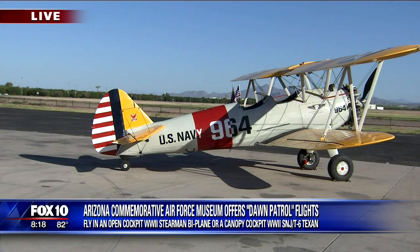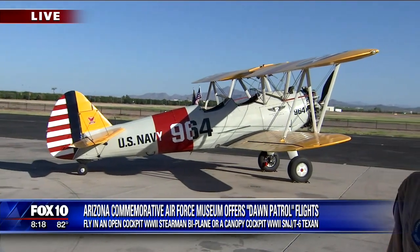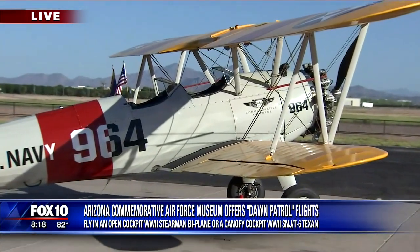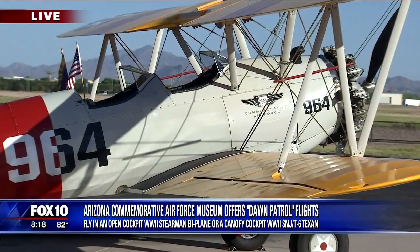So tell us about this aircraft we're looking at. It really is a beauty. Thank you, yes. This airplane is an N2S Stearman. It was a primary trainer for the U.S. Navy, teaching World War II pilots to do their first initial flight training before they went out to go fly off of carriers — the U.S. Navy during the war.